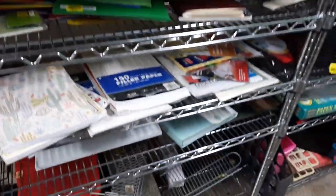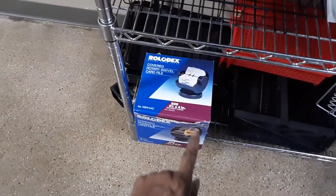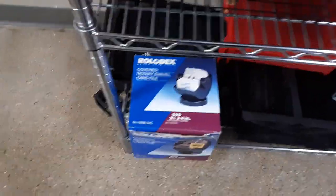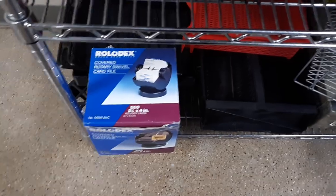No price on it. This section is like office-y supplies. I actually have a new-in-the-box Rolodex — like the old-fashioned one we used in the 80s, 90s, even in the 2000s before we started doing all the electronic stuff.